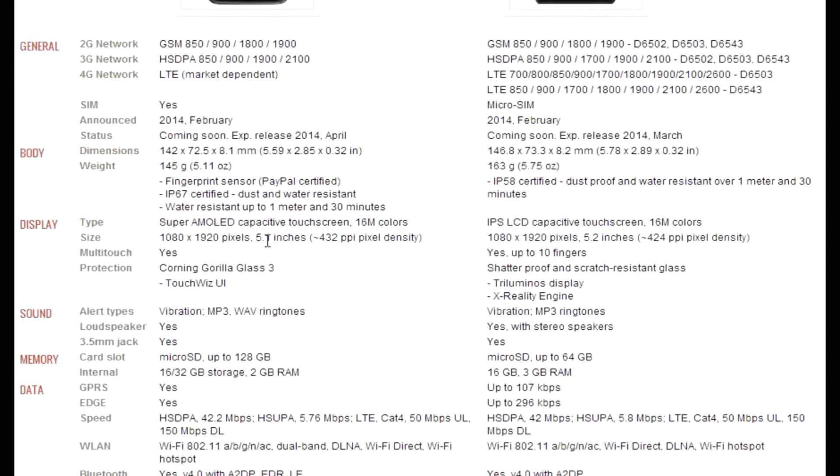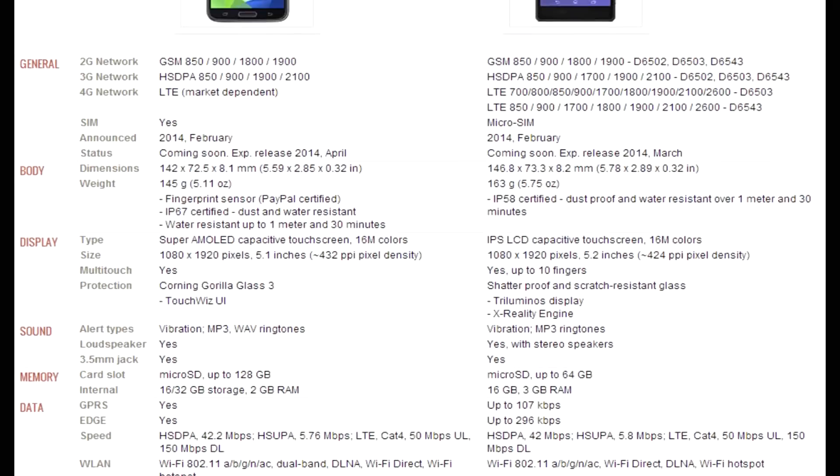Both have 1080p displays. The Xperia Z2 has a 5.2-inch display versus the Galaxy S5's 5.1-inch. They use different screen technologies: the Galaxy S5 is Super AMOLED versus IPS on the Xperia Z2 — that comes down to preference. Loads of people either love or hate the saturated colors of the AMOLED display. I personally prefer the IPS more natural colors. The resolution is the same on both, with pixel density slightly higher on the Galaxy S5 due to its smaller screen, but honestly you probably won't notice.